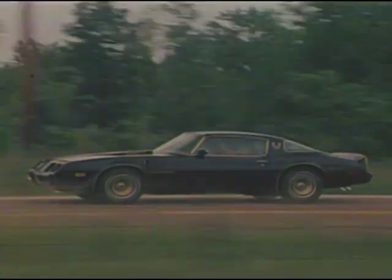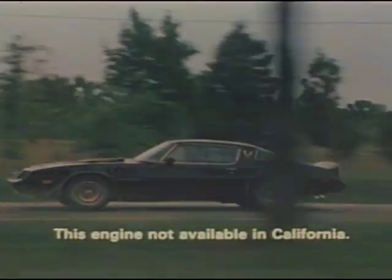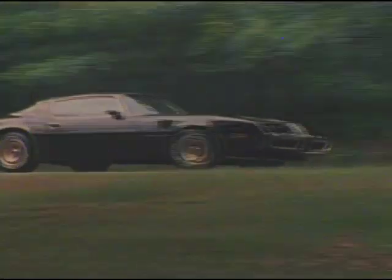For the sporty car enthusiast, Pontiac introduces a totally new, highly efficient, turbocharged V8, which is available in this year's Formula and Trans Am. It's the industry's first turbocharged V8, proving once again that Pontiac is a leader.